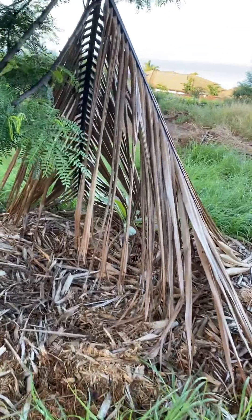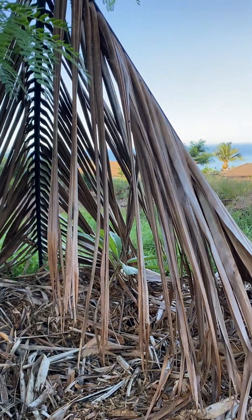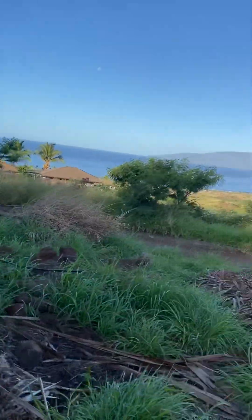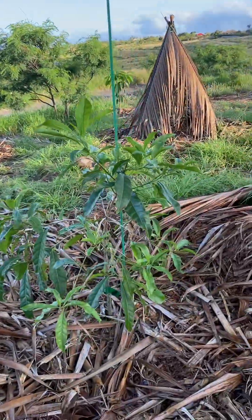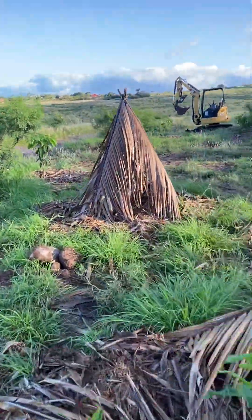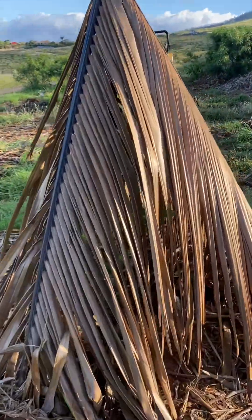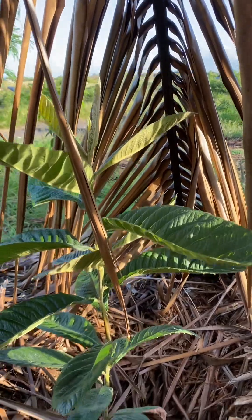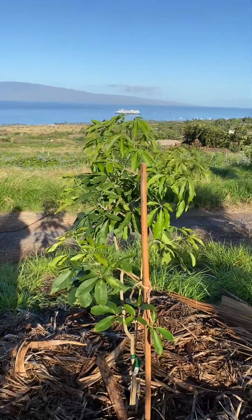Under this little shade I've got a mamey — I've got a couple of mameys and I'm excited about those. This is a brown turkey fig. This is called abiu — a tropical fruit. Under here is a loquat. We got summer coming so I've got to protect some of these trees until they get established. This is a white sapote — I'm really excited about this one too.